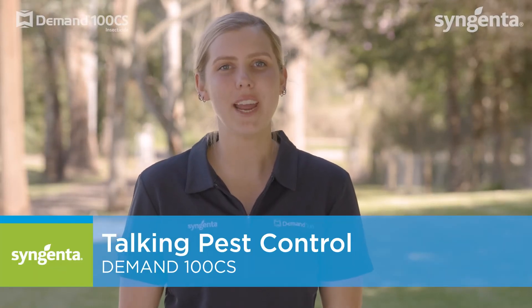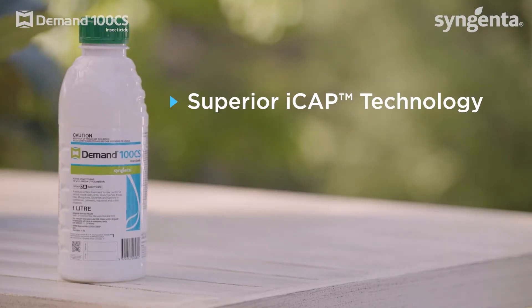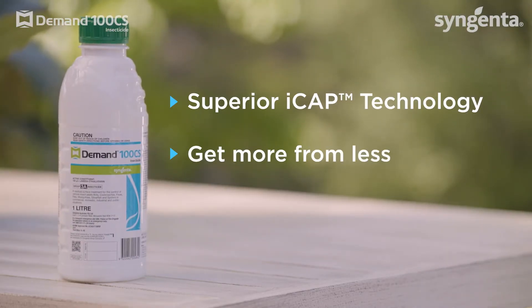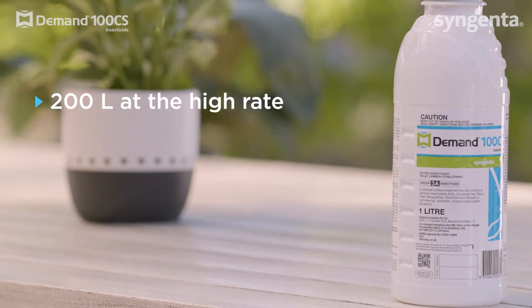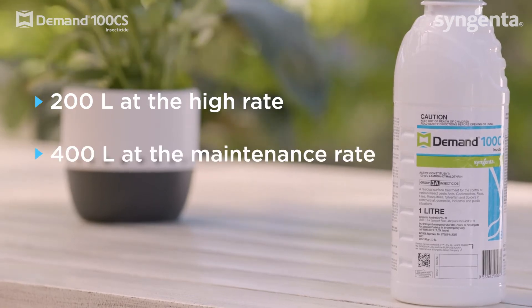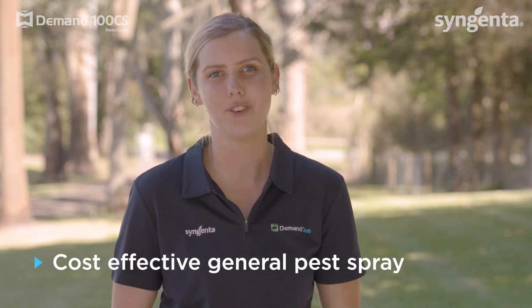Hi, I'm Amy from Syngenta. Here's a little more info on Demand 100 CS. It contains a superior iCap encapsulated lambda and you get more from less. One bottle of Demand 100 CS will mix 200 litres of spray at the high rate or 400 litres at the maintenance rate, making it a great cost-effective general pest spray option.